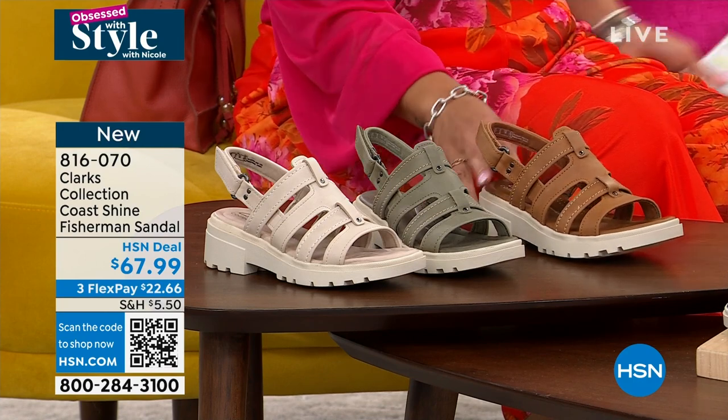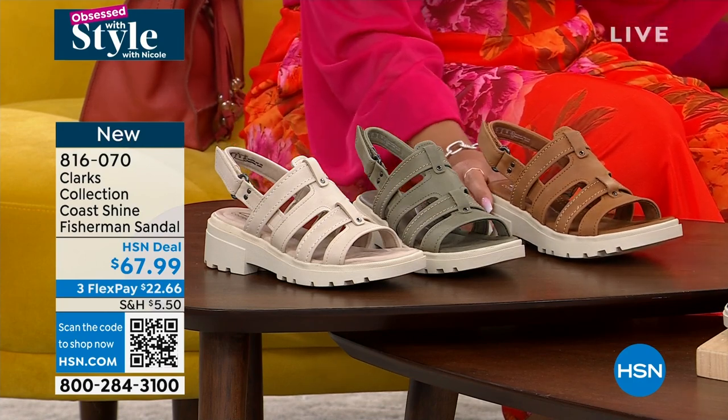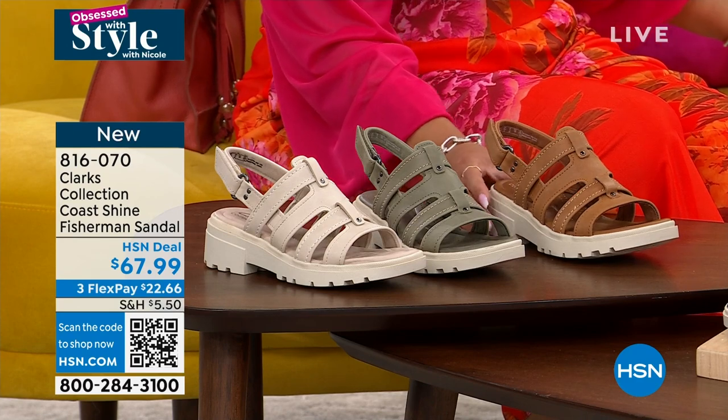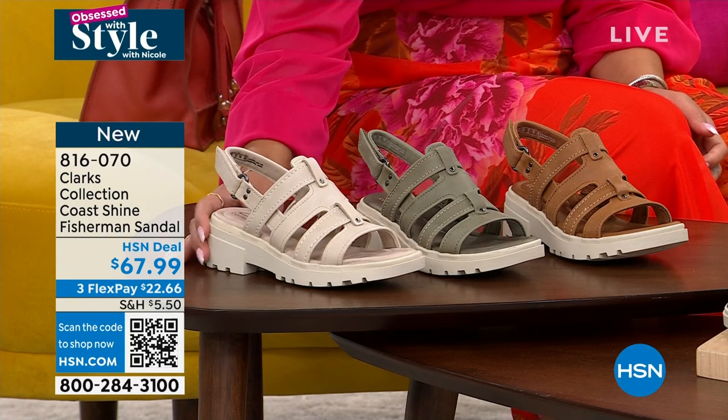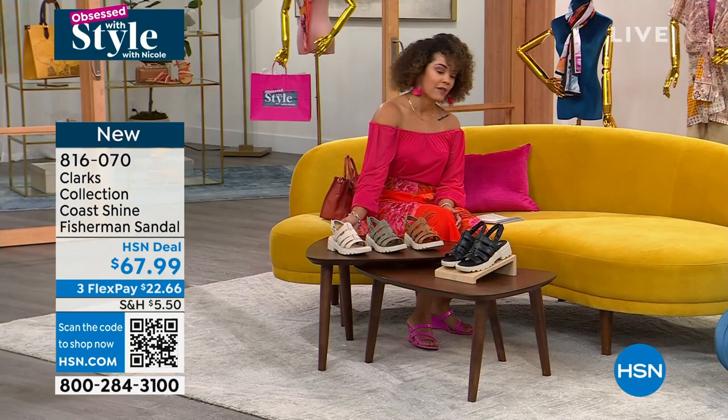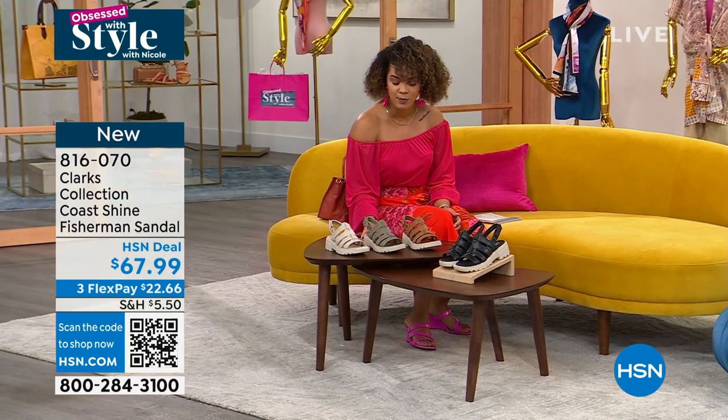This is the launch — you're the first ones that are being able to see this on your screens, first ones that will be able to pick it up. $22 and some change gets it home on your HSN card, or really any credit card. It's 17 bucks on any debit or credit card, 22 bucks to get home.